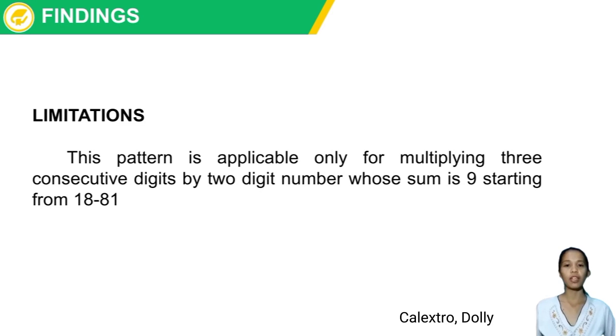Findings and Limitations. This pattern is applicable only for multiplying 3 consecutive digits by a 2-digit number whose sum is 9, starting from 18 to 81.